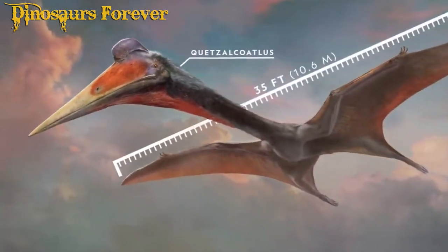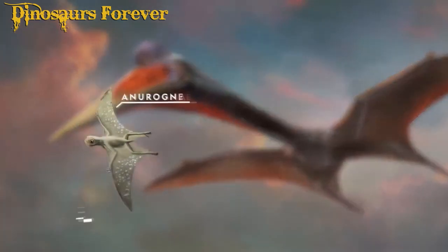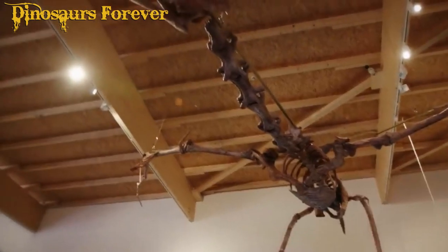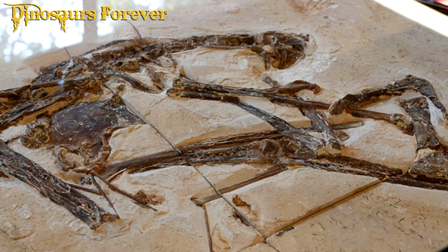Pterodactyl fossils are very important for paleontologists who study the evolution and biology of these prehistoric animals. Pterodactyl fossils are found all over the world and provide important information about the diversity and evolution of these flying reptiles.